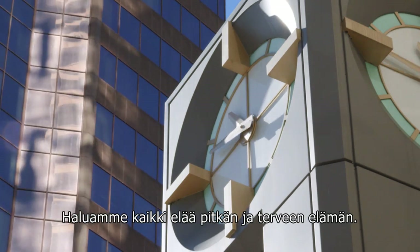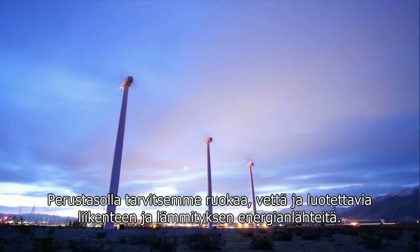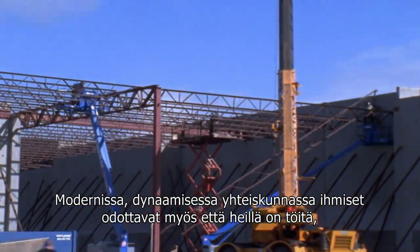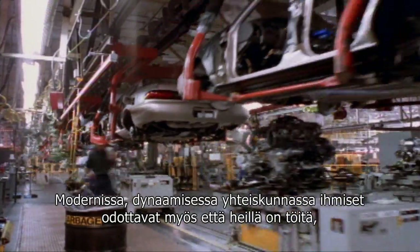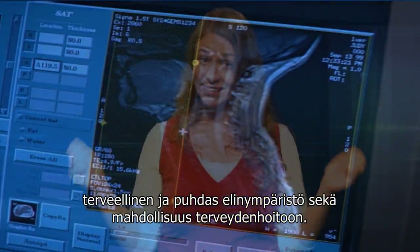We all want to live long and healthy lives. At a basic level we need food, water and reliable sources of energy for transport and to keep us warm. In a modern dynamic society, people also expect to have a job, a healthy and clean environment to live in, and access to healthcare.